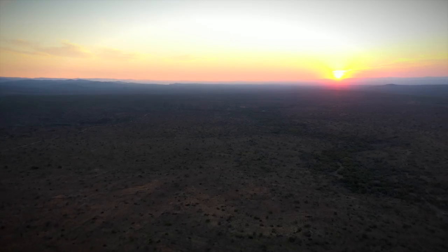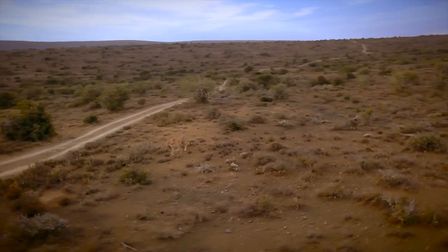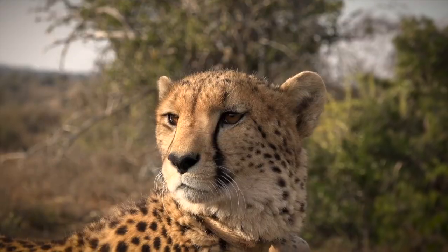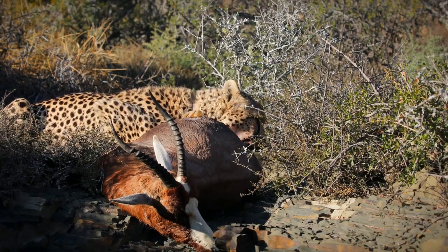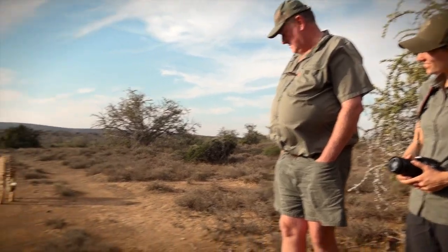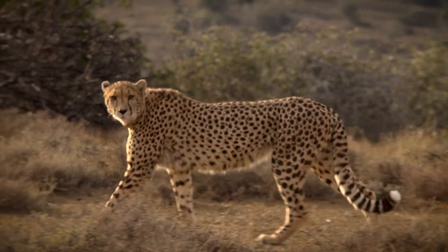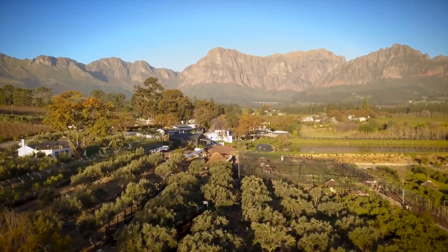More than four million years ago, the ancestors of the most unique of the 41 species of felids appeared on Earth — before the first lions and leopards. The cheetah developed over time into the world's fastest land mammal. After millions of years of evolution, it took mankind just a blink of an eye to bring the oldest of the big cats to the edge of extinction. Today, the cheetah is the most endangered of the bigger African cats.